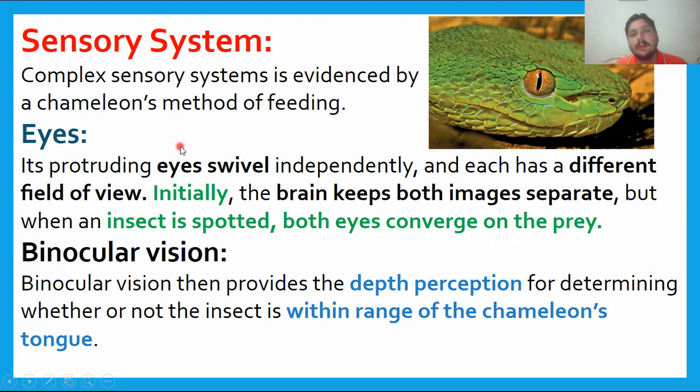In reptiles, the eyes can form an independent image. Binocular vision is especially present — birds can also have it, but reptiles have binocular vision as well. Depth perception is important. In the case of the chameleon, it will not extend its tongue until the prey is within range. When the prey appears within range, the brain signals and the chameleon captures it. This depth perception is critical before any predatory action.